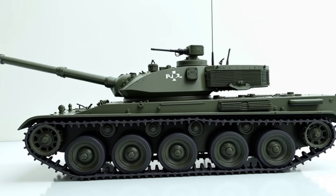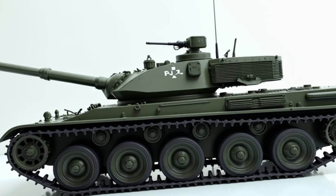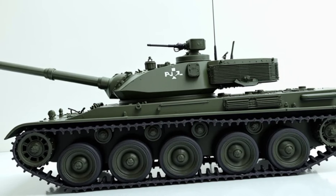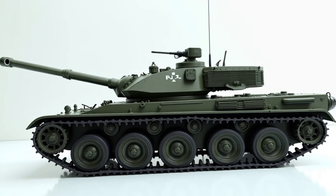The hydropneumatic suspension system allows it to adjust dynamically — lowering itself for better speed, raising for rough terrain, and even tilting forward or backward for precision firing.